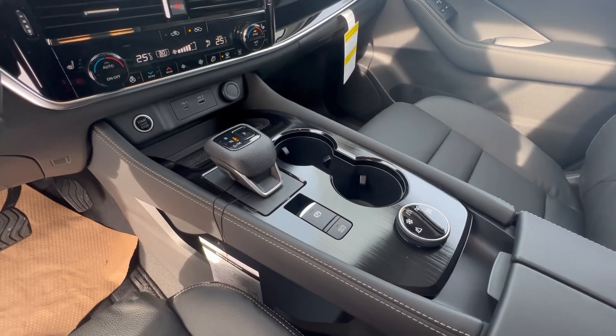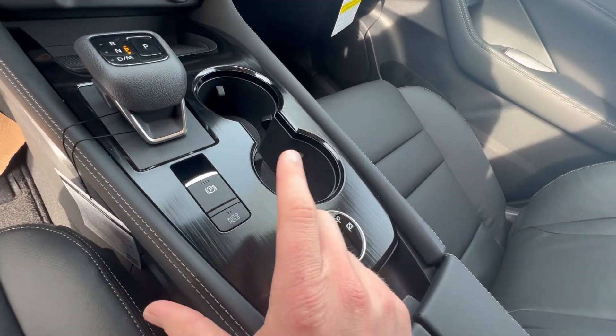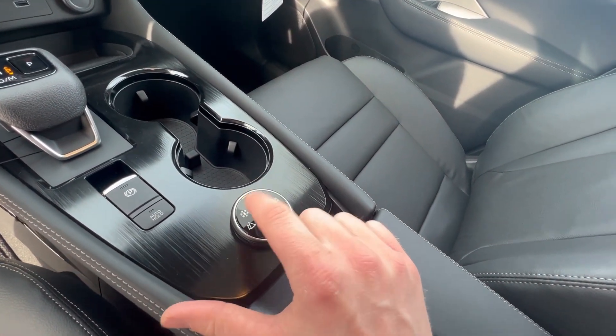Electronic shifter — there's no mechanical connection to the transmission. It actually frees up this nice little cargo space down below. You've got an electronic parking brake, your auto brake hold feature, and you've also got your terrain selector: sport mode, eco, auto, snow, and off-road.